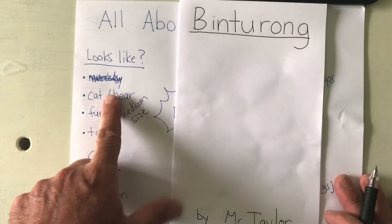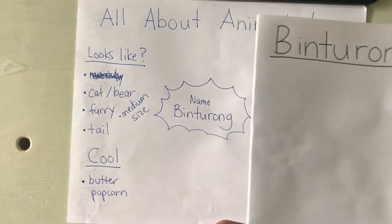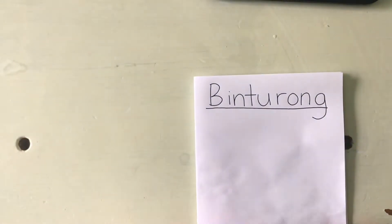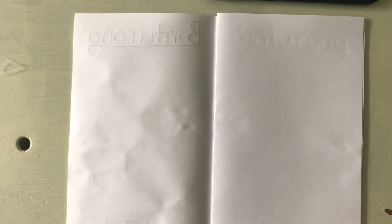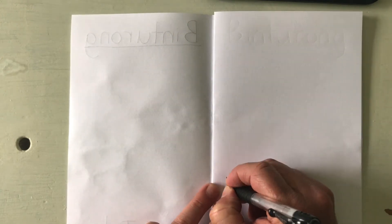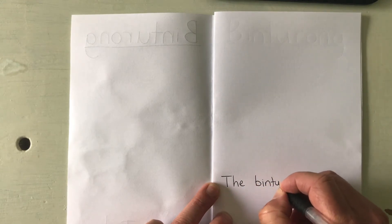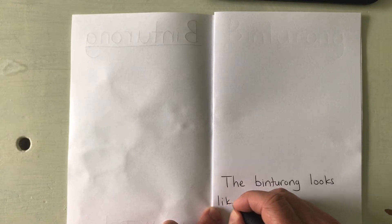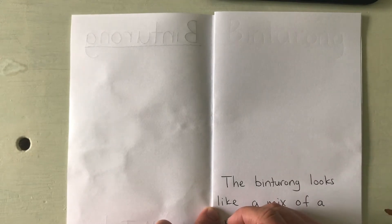The first thing I'm going to write about is what it looks like. Looking at my graphic organizer, I remember that it looks like a cat and a bear mixed together. So I'm going to think of a sentence and write: 'The Binturong looks like a mix of a cat and a bear.'